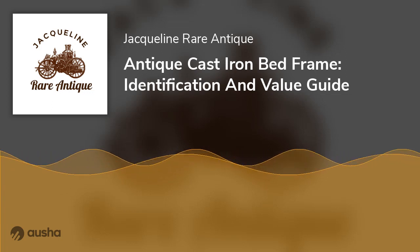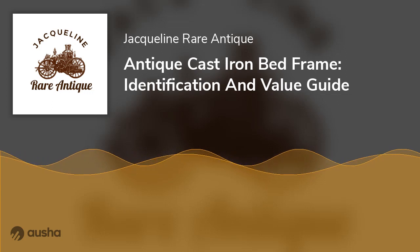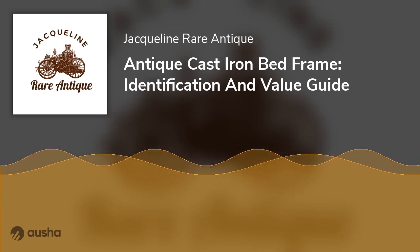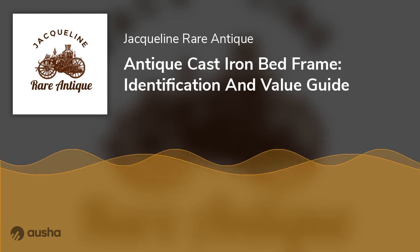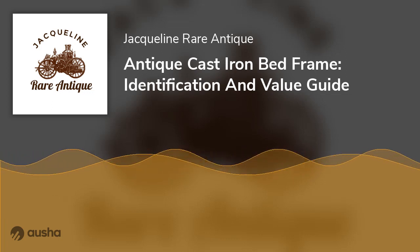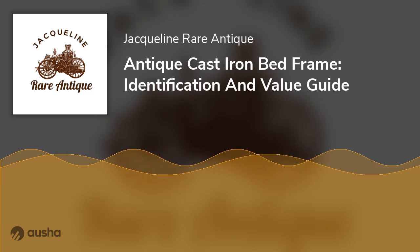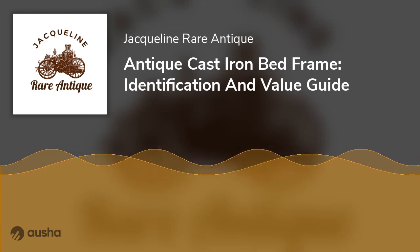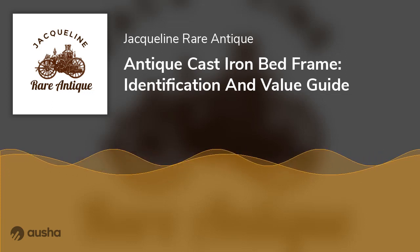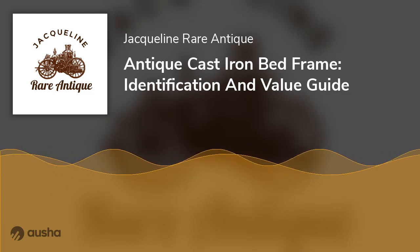Considering their significance in beautifying rooms and enabling comfortability, are you planning to add an antique cast iron bed frame to your room decor? Do you understand how to identify the metal used, determine the dates for antique frames, find the most popular frames, where to get them, and their actual market price? This article will answer all your questions, from the history of antique cast iron bed frames to their types and prices, walking you through how to make the best decision.